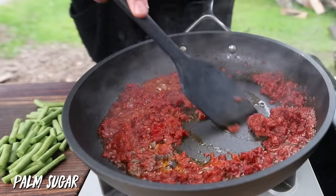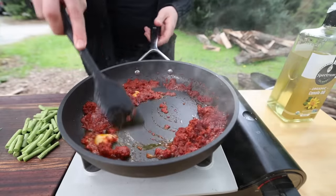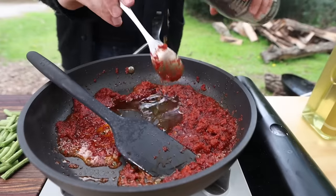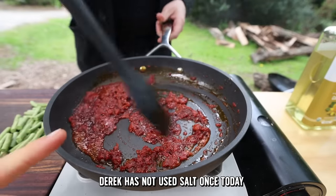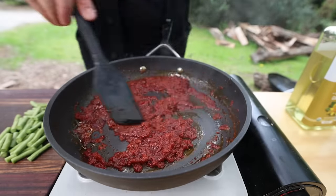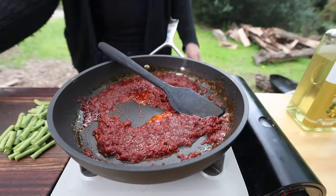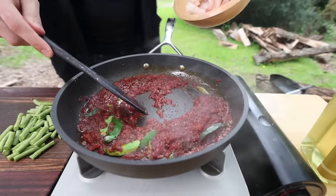Palm sugar is added now so it can caramelize before any liquid comes in, giving sweetness to the paste. You can watch the color go from red to a darker, glossy caramelized color quickly. Fish sauce is added — about three parts fish sauce to that amount of sugar — which also stops the cooking if it's threatening to burn. Derek notes he hasn't used salt once today; everything is seasoned with fish sauce. The paste needs to be well-seasoned now because the shrimp won't absorb much flavor on its own.